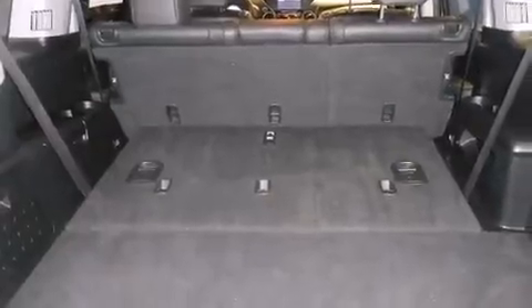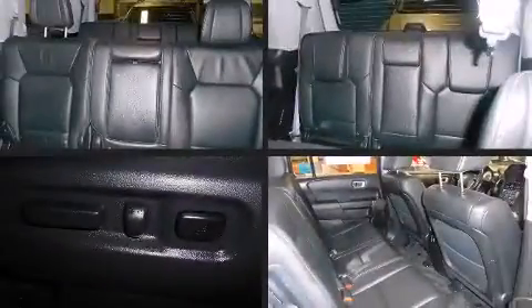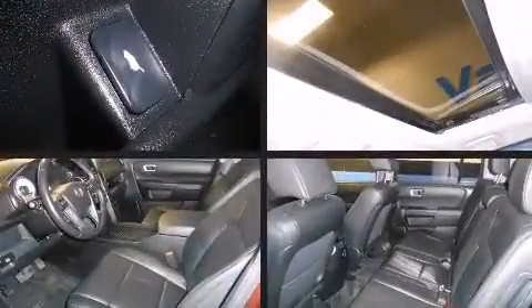Top features include power front seats, leather upholstery, a power lift gate, skid plates, remote keyless entry, and more. Audio features include a CD player with MP3 capability and seven speakers, enhancing the audio experience throughout the interior.